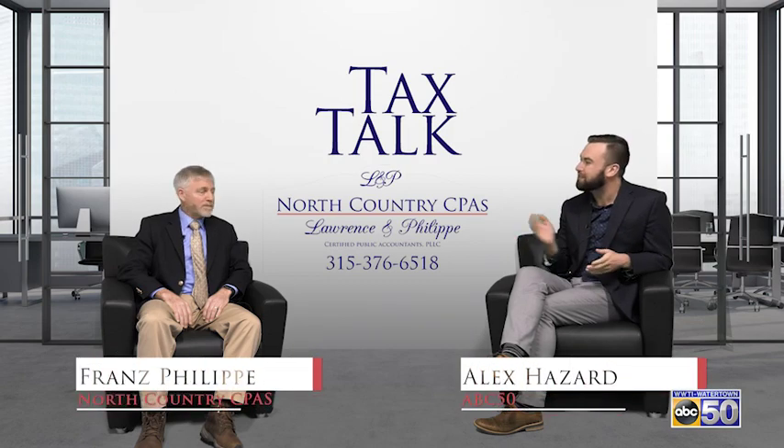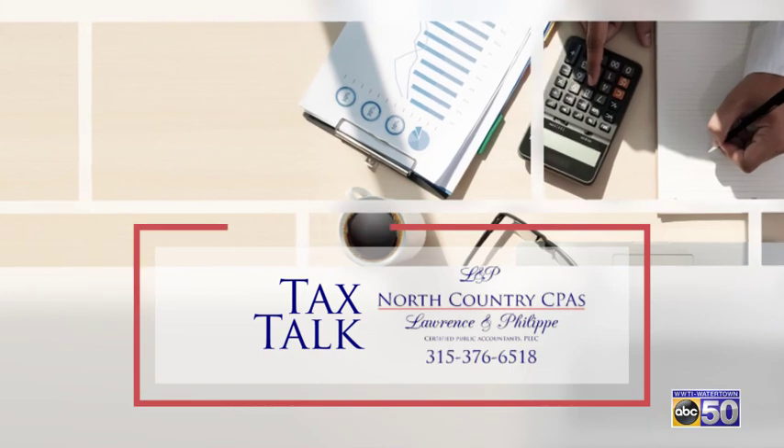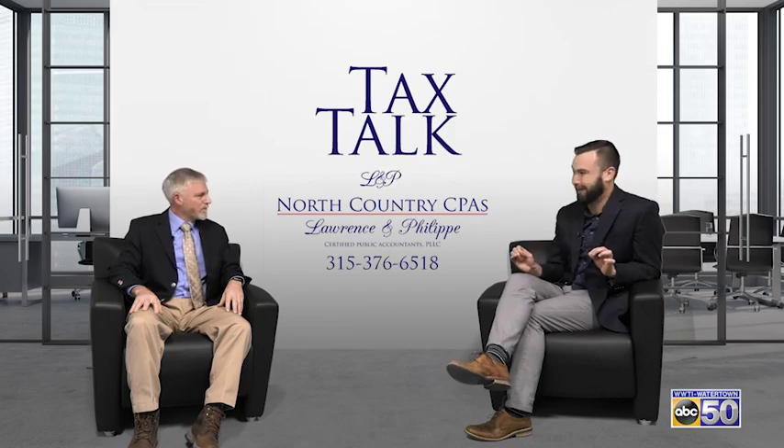ABC 50's Alex Hazzard here with Franz from North Country CPA, and this is Tax Talk. Franz, when it comes to doing your taxes, you have to know the difference between standard and itemized deductions, right?